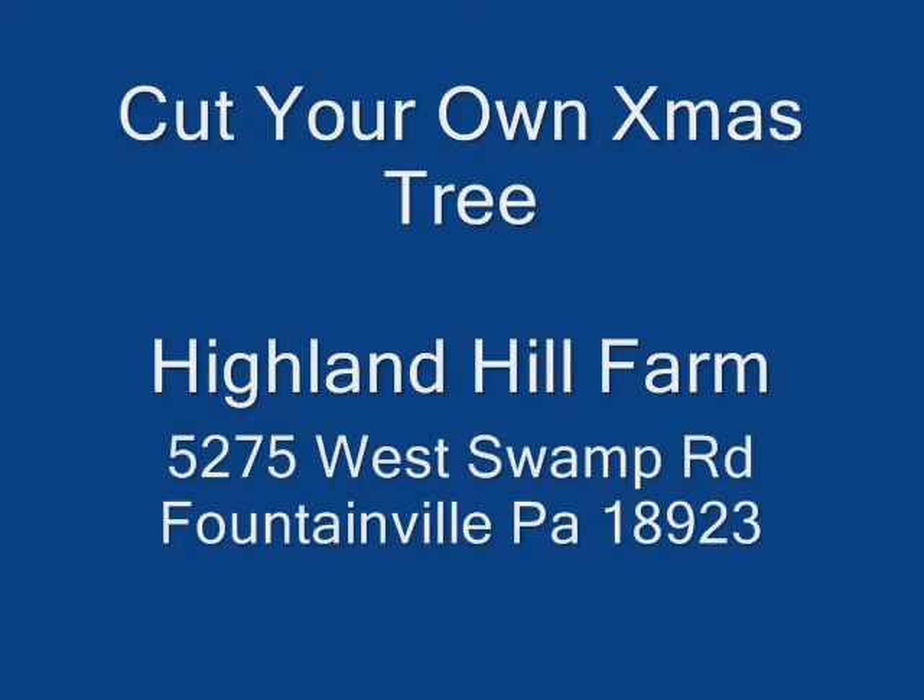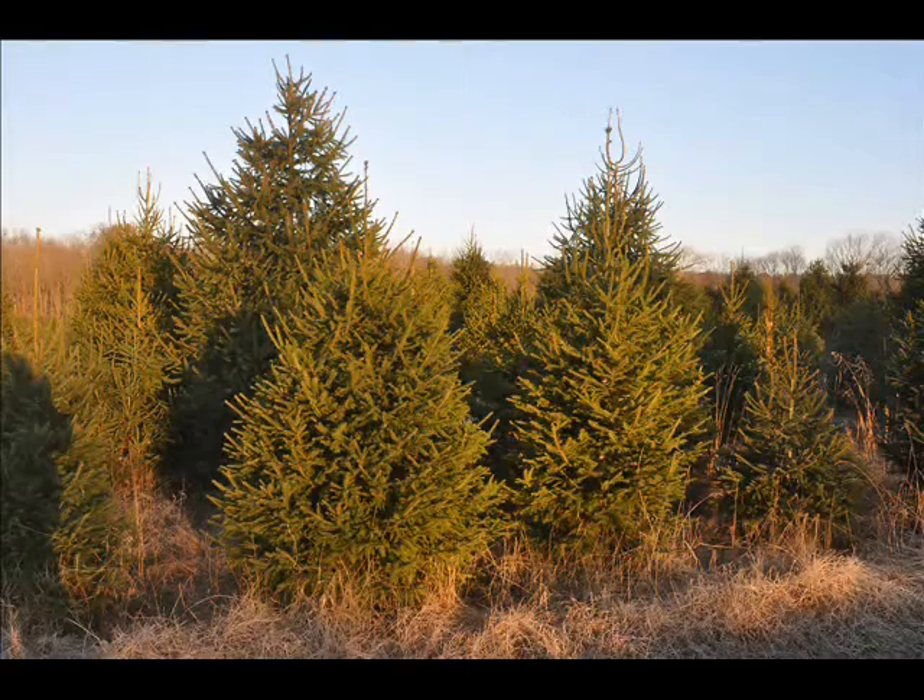This year, bring your family to Highland Hill Farm on Route 313 in Fountainville, Bucks County, PA to cut your own Christmas tree.